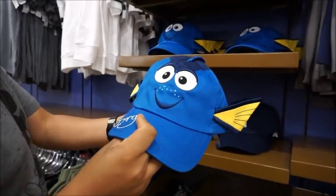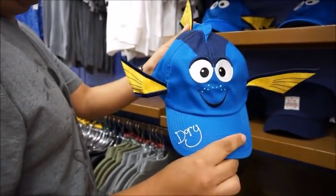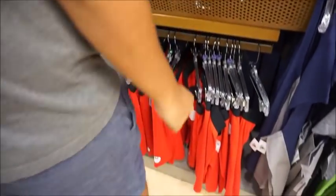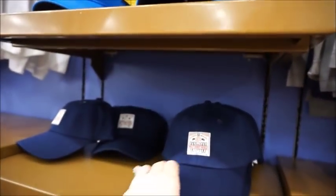Oh my gosh, it's Dory — she's so cute! And it has a little tail on the back. That has to be for a kid, it looks little. We've got some little Mickey boxers down there. The hat was $7.99. This one is $7.99.